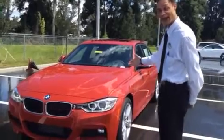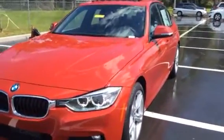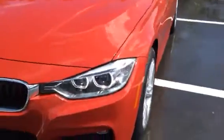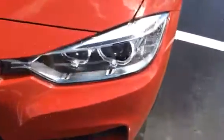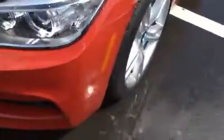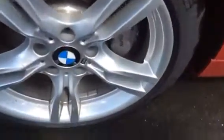This is a 328i. Absolutely gorgeous color — it's the Melbourne Red with Black Dakota interior. You can see there are very many features on the car like Xenon lights. This does include the M Sport package, which will give you the M Sport rims to go with it.